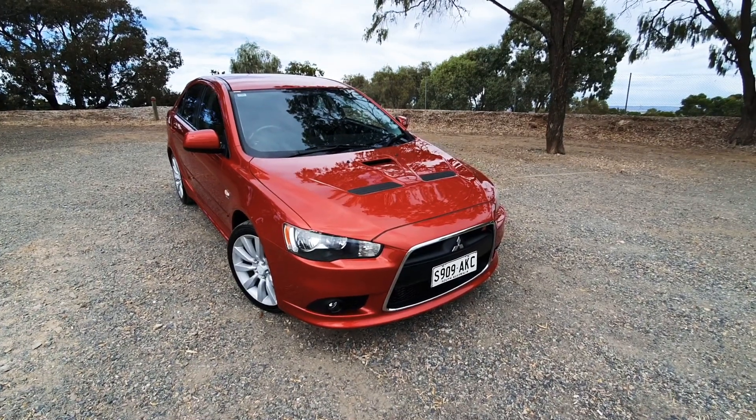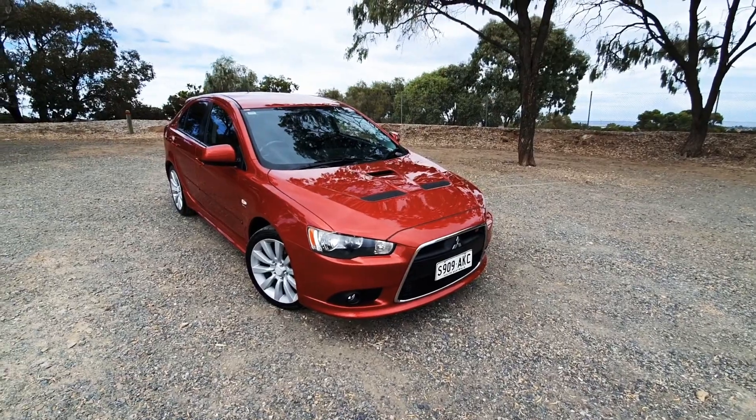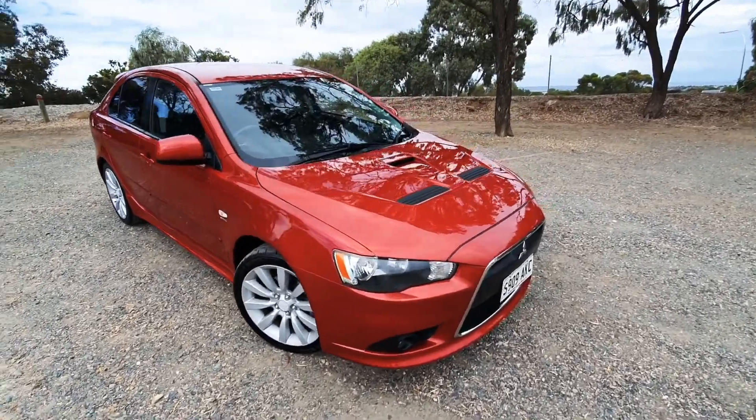Hey guys, John here again from Wayne Phyllis Ford at Christie's Beach. Just got in today a 2009 Mitsubishi Lancer Rallyart Edition — this is the wagon variant, as you can see, in metallic red. There are a few variances with the Rallyart Edition.